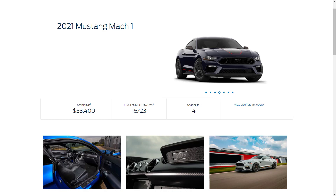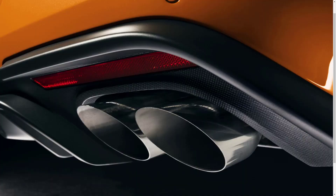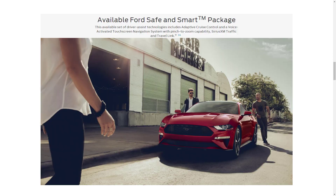Besides several aesthetic and mechanical enhancements pulled from the Shelby GT500, you also get upgraded features from the GT Performance Package, a unique active exhaust system, a digital instrument panel, and a cue ball shift knob when you option the manual transmission. The 2021 Mustang Mach 1 Premium adds upgrades over the regular Mach 1 such as heated and cooled seats and a heated steering wheel.